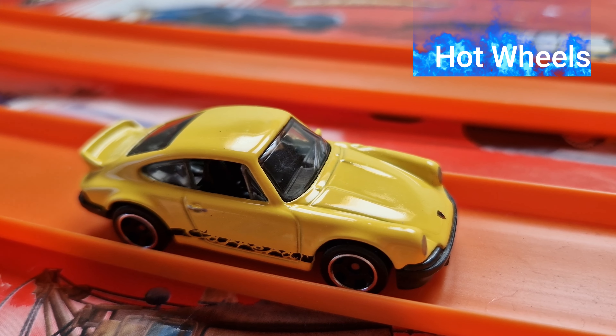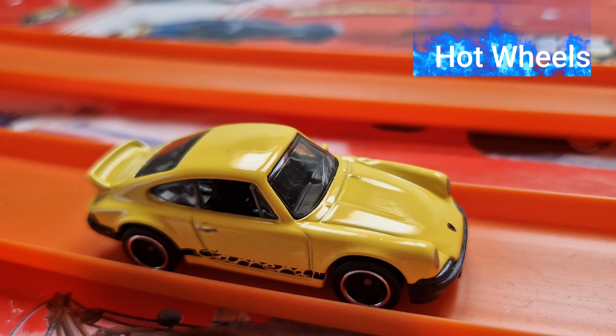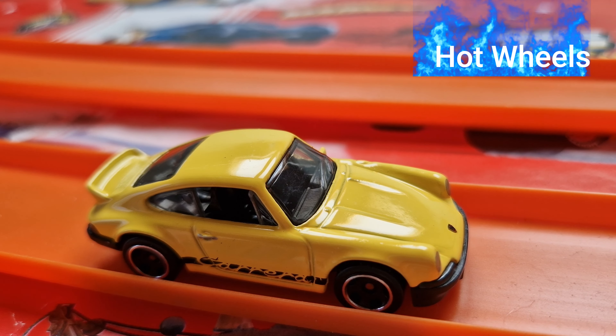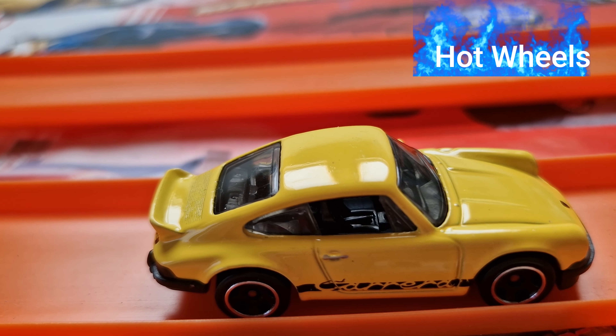You can see each day new Hot Wheels, new videos. Join us. Very nice yellow painting, silver rims.